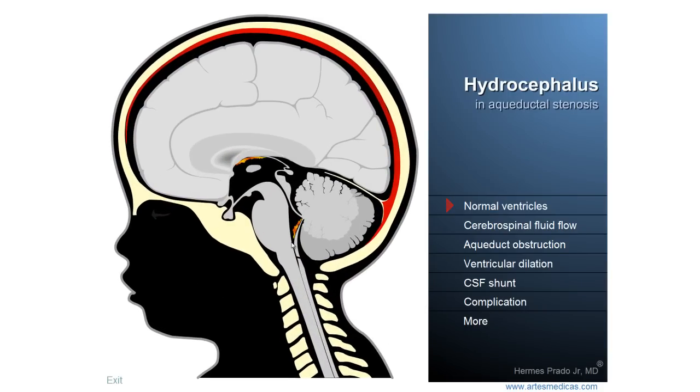Hello my friends, the topic we're going to focus on here is Hydrocephalus, literally water in head. Hydrocephalus is a very important medical condition that can affect any one of us at virtually any time in life, since when we are still a tiny fetus inside the uterus until late in our lives as a consequence of the process of aging.